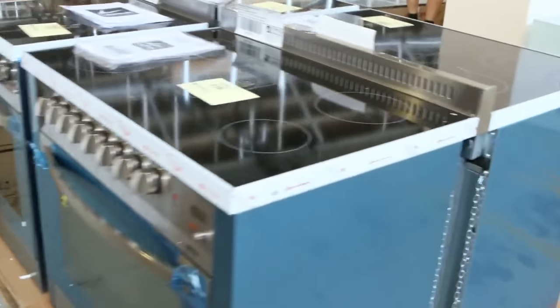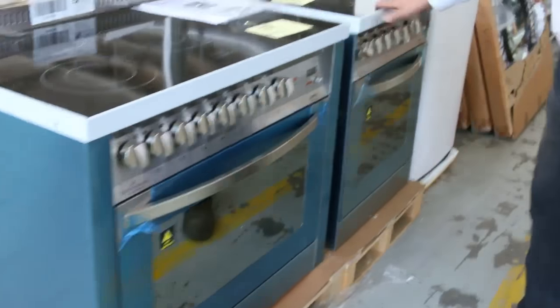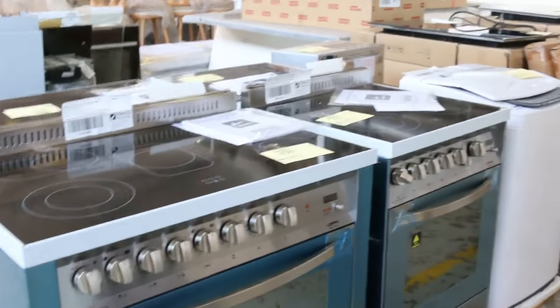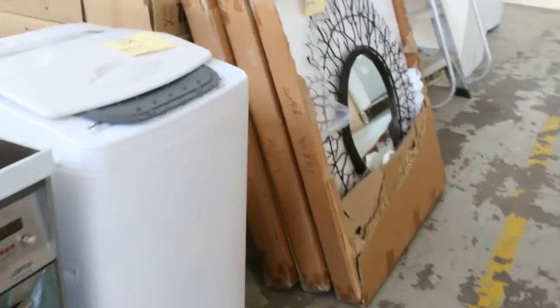And look at these — these are rippers! The ceramic all-electric free-standing ovens. We've got the 900s and the 600s, around the $1,000 mark, $800 for the smaller ones. They're well below half their retail price.